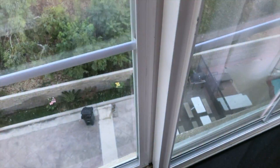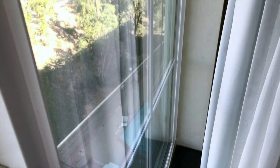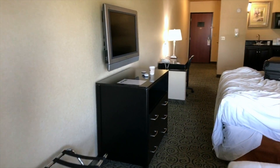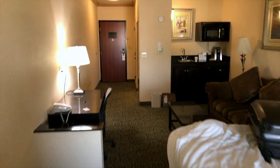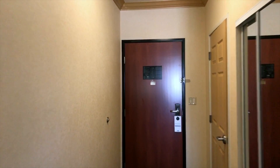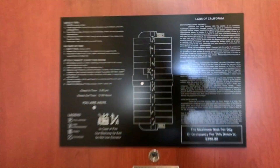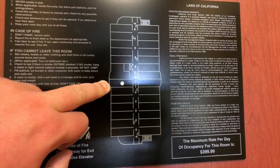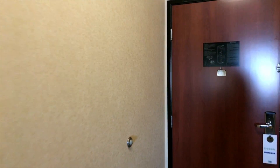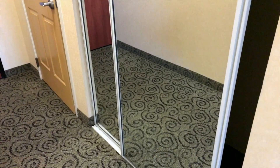We're just above the pool area. We're here on the fourth floor in room 412. There's closet space and a big mirror.